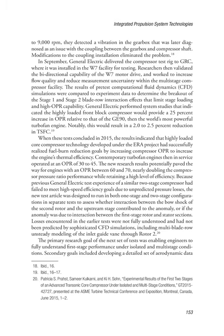When these tests concluded in 2015, the results indicated that highly loaded core compressor technology developed under the ERA project had successfully realized fuel burn reduction goals by increasing compressor OPR to increase the engine's thermal efficiency. Contemporary turbofan engines then in service operated at an OPR of 30 to 45. The new research results potentially paved the way for engines with an OPR between 60 and 70, nearly doubling the compressor pressure ratio performance while retaining a high level of efficiency. Because previous General Electric test experience of a similar two-stage compressor had failed to meet high-speed efficiency goals due to unpredicted pressure losses, the new test article was designed to run in both one-stage and two-stage configurations to assess whether interaction between the bow shock of the second rotor and the upstream stage contributed to the anomaly.